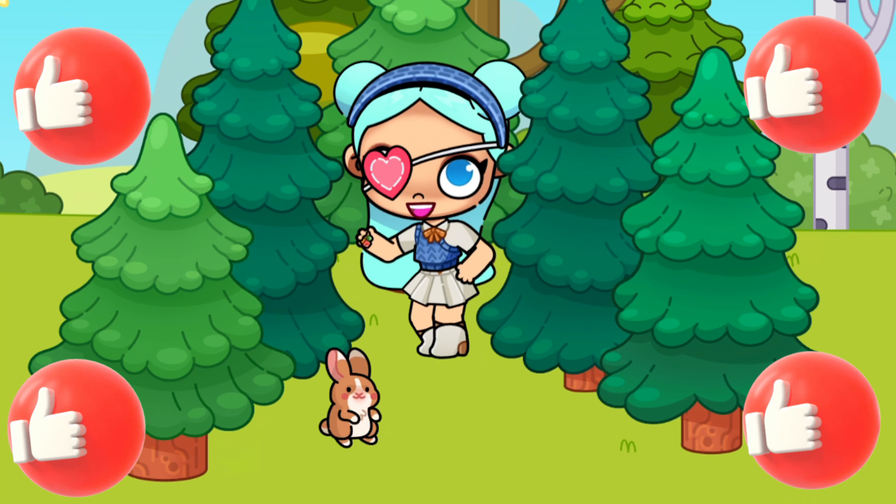Interesting fact, friends. Did you know that rabbits really love carrots and cabbage? I really love grapes — and what do you like?